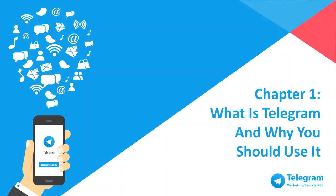Are you ready to build your business marketing with Telegram Marketing Secrets? Because in this video, I'm going to walk you through step by step from understanding what Telegram is all about until you're fully utilizing Telegram to build your business.